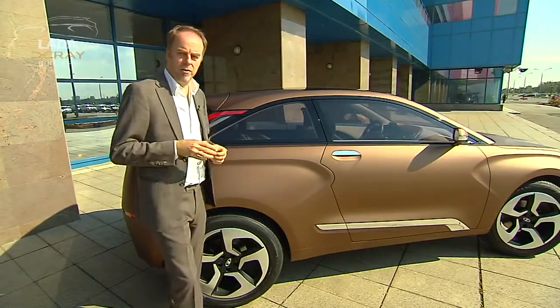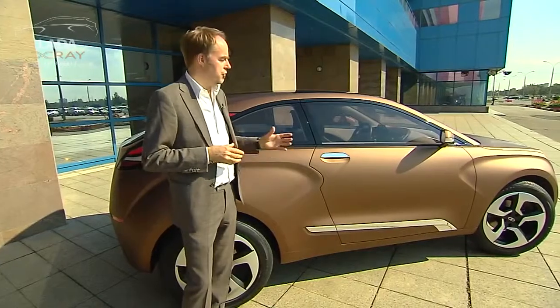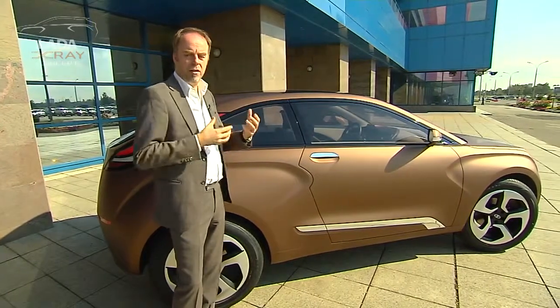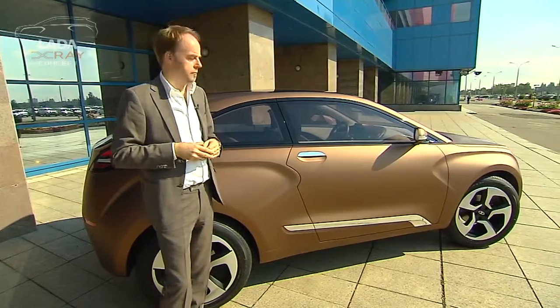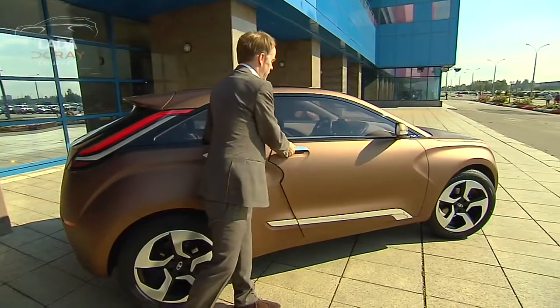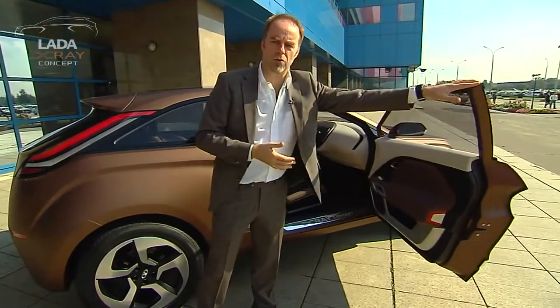Another very interesting aspect of this vehicle is the solar bronze soft touch paint. As you can see, it's a matte finish, and that's in strong contrast to the black X grille seen earlier. Please take a look at the inside — that's where you'll see this harmonious theme has continued all the way through the whole vehicle.